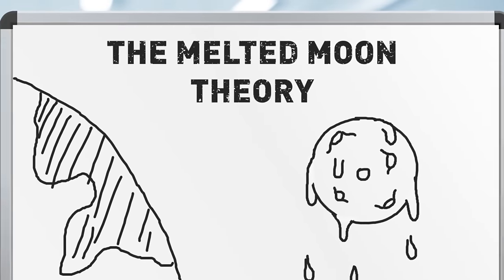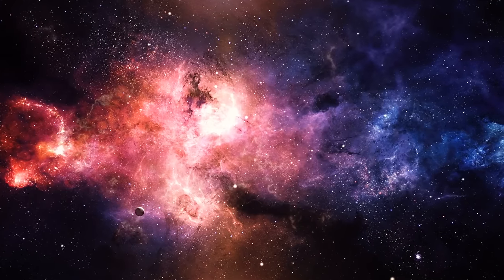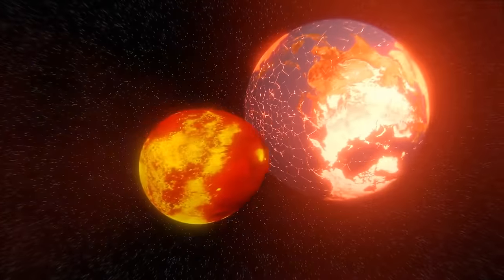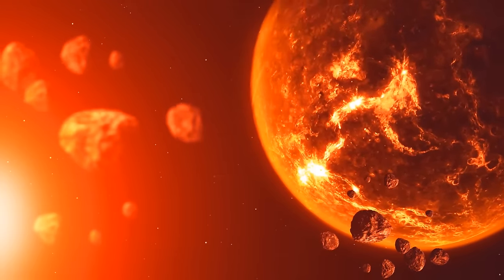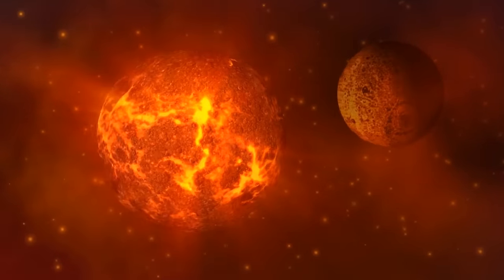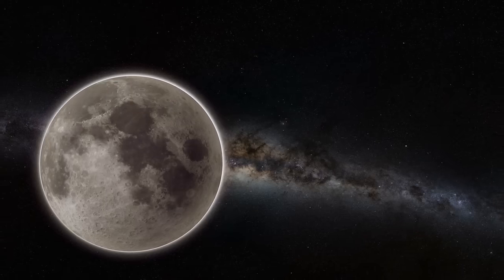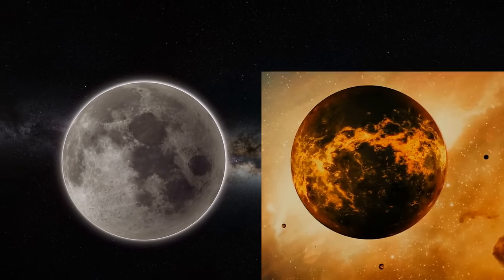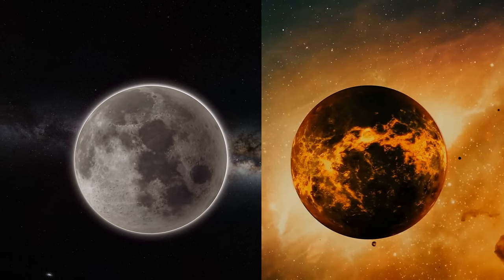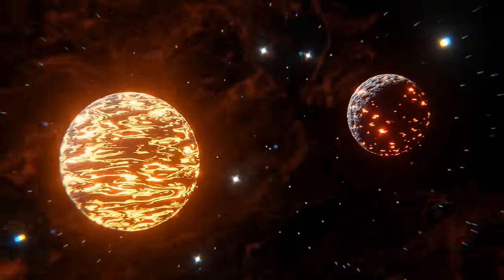They started coming up with a lot of theories. The melted moon theory was the main one for a while. It said that it was the Earth's fault that our moon looks like this, happening several billion years ago. The moon was born because of a collision — an object about the size of Mars crashed into the Earth, and a piece broke off which later became the moon, initially about 15 times closer to Earth than it is now.